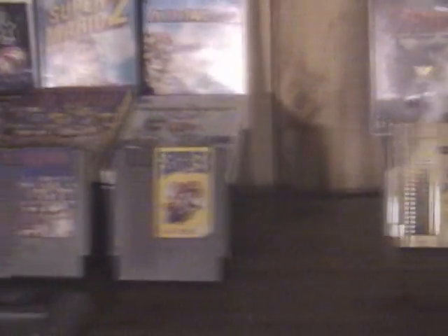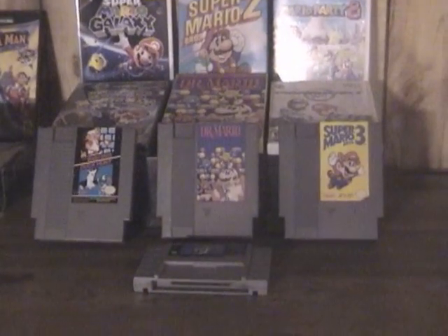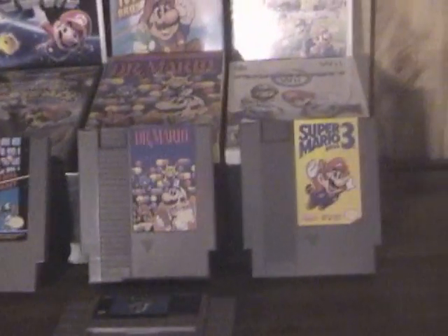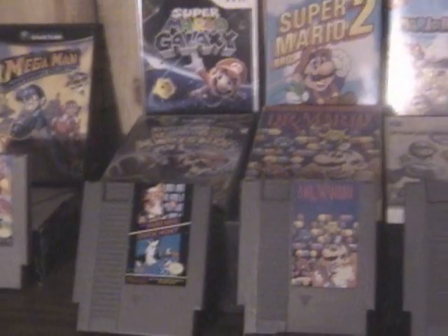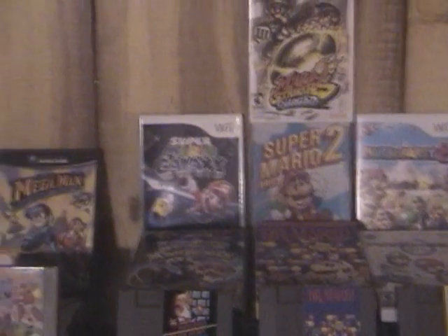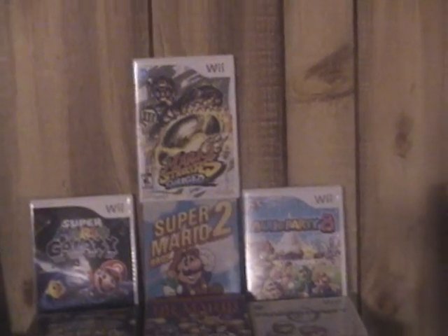And in the middle I have the granddaddy of them all. This is the biggest small shrine I have besides my Final Fantasy — it's the Super Mario shrine. There's a Dr. Mario boxed, and then I have a loose copy. Mario Brothers 1, 3, Super Mario World there in the front. Dance Dance Revolution Mario Mix, Mario Kart Wii, Mario Party 8, boxed Super Mario Bros. 2, Galaxy, and then Strikers — Mario Strikers Charge, which is a really great game.